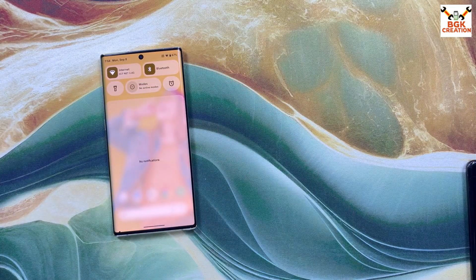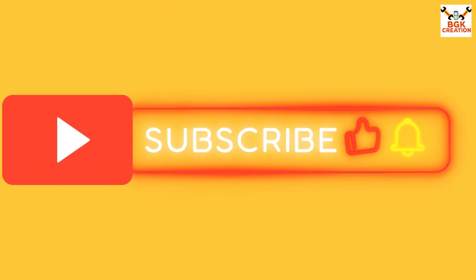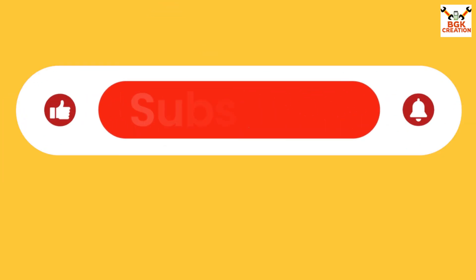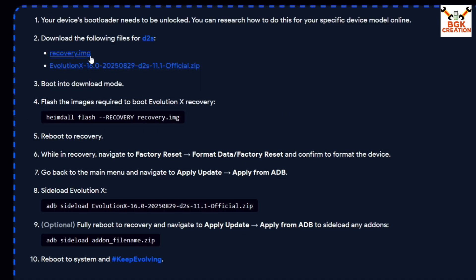For those who want the Evolution X official ROM on the Galaxy Note 10 Plus, watch the further video. Don't forget to like and subscribe — click the bell icon and select all. All links are provided in the video description. Open the official Evolution X website, make sure Android 16 is selected, then click 'How to Install' and download the recovery.img file, then download the Evolution X ROM link — Evolution X 16.0 which is version 11.1.